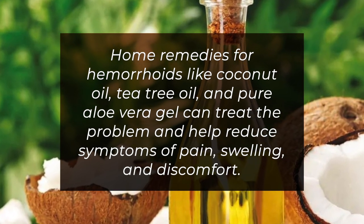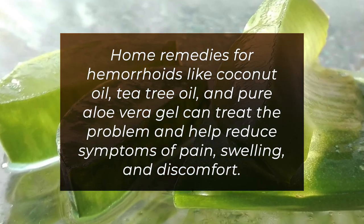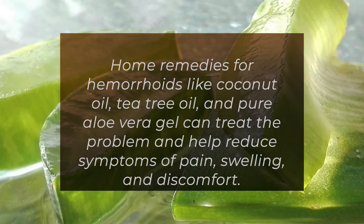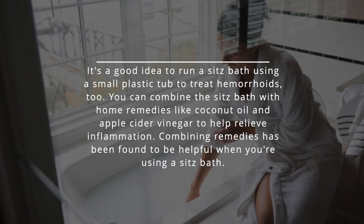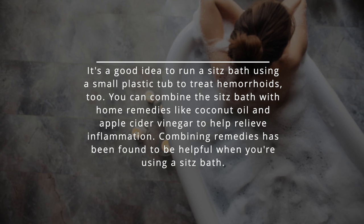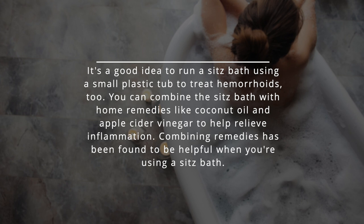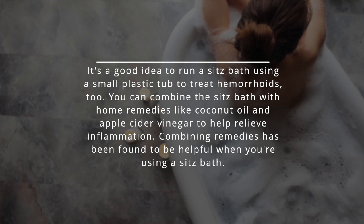Home remedies for hemorrhoids like coconut oil, tea tree oil, and pure aloe vera gel can treat the problem and help reduce symptoms of pain, swelling, and discomfort. It's a good idea to run a sitz bath using a small plastic tub to treat hemorrhoids too. You can combine the sitz bath with home remedies like coconut oil and apple cider vinegar to help relieve inflammation. Combining remedies has been found to be helpful when you're using a sitz bath.